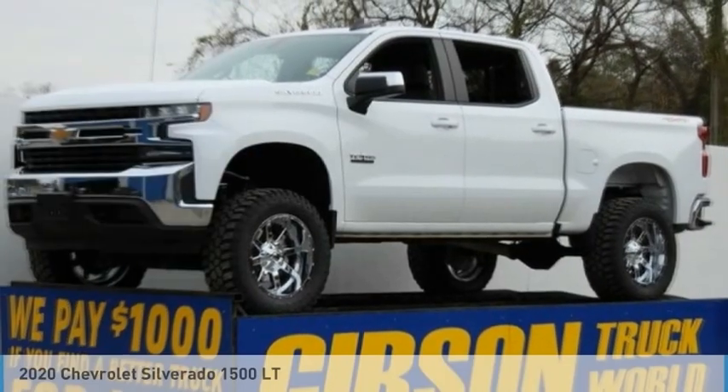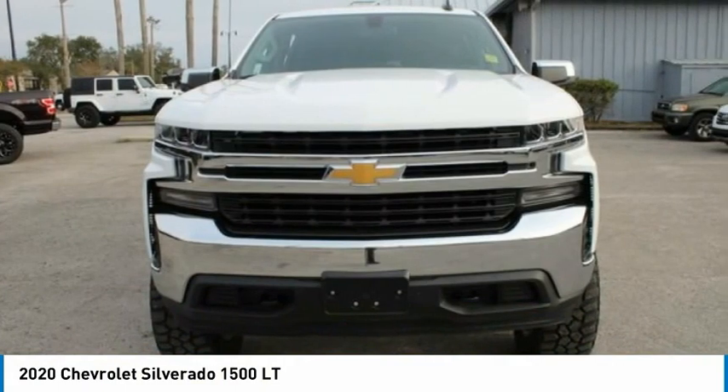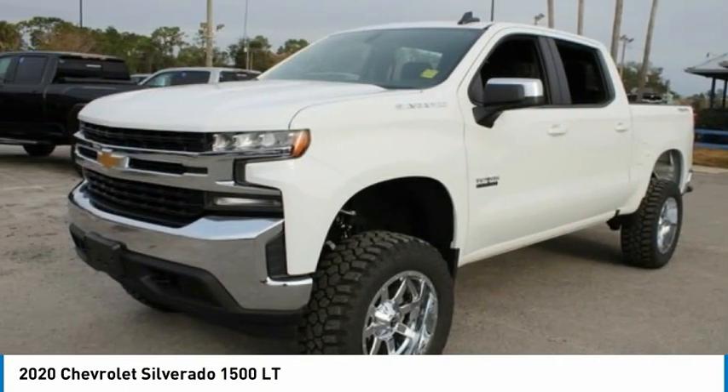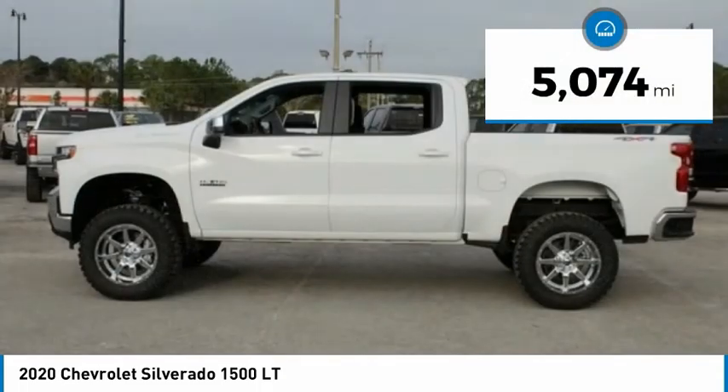Take a look at the 2020 Chevy Silverado 1500. The Chevy Silverado 1500 has the lowest cost of ownership of any full-size pickup. This vehicle has less than 6,000 miles.